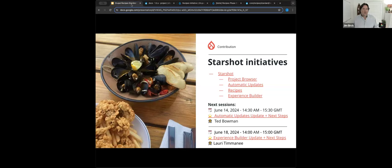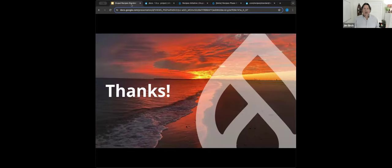Let's talk about other Starshot initiatives. We have two more sessions: on June 14th, Ted Bowman is talking about automatic updates — the automatic updates update. And next week, Lori is talking about the experience builder. Links to all of the initiatives are provided. Thank you very much — we can open up the floor to questions.